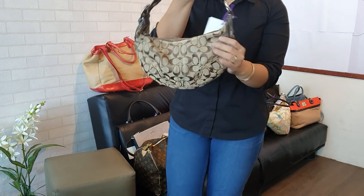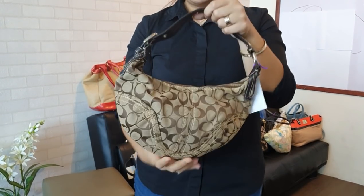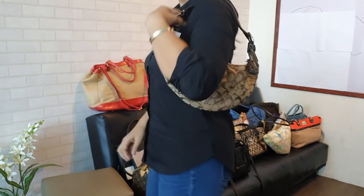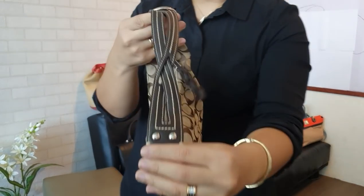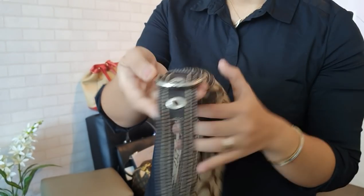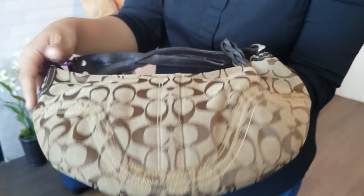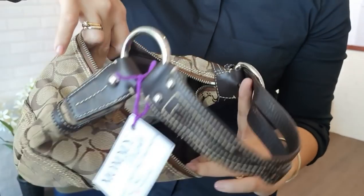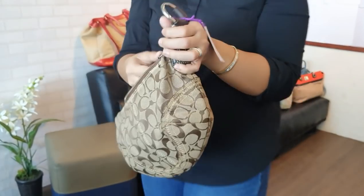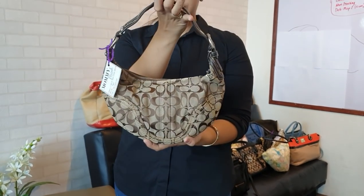We have a Coach Mini Hobo bag in good condition. It's fabric in a monogram design. You can wear it like this — it's a small bag. The leather is still okay, and the interior is also in good shape. It's just a mini bag and this is only 3,800 pesos.